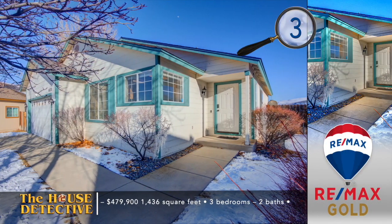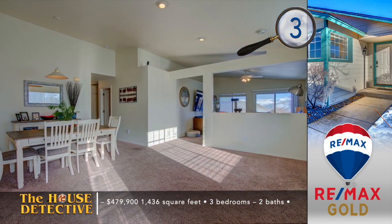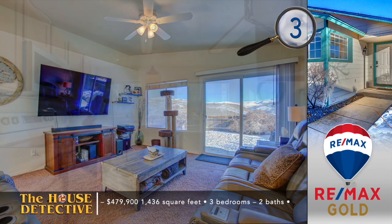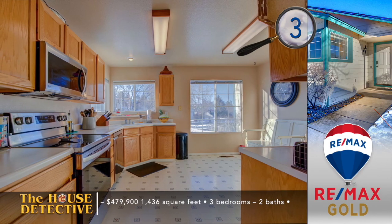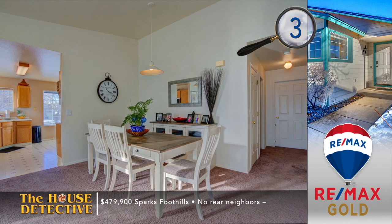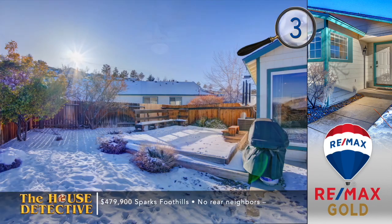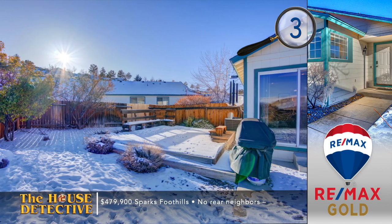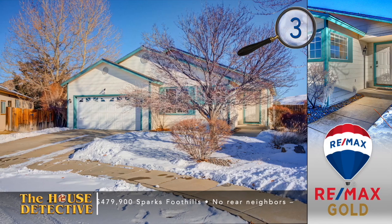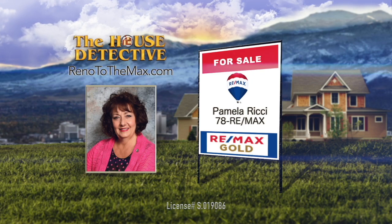The trees have grown up, there's some grass and no rear neighbors. Home number three in the foothills of East Sparks enjoys a great setting in a quiet family neighborhood. Move inside to find three bedrooms and two baths. The open floor plan has all neutral colors, making it easy to add your own touches. There are vaulted ceilings and plenty of living space. The backyard has some grass, full fencing, a patio, and no immediate rear neighbors. Enjoy this 1,436-square-foot home for the asking price of $479,900. Call Pam Ritchie at RE-MAX Gold — Pamela's number is 78RE-MAX.